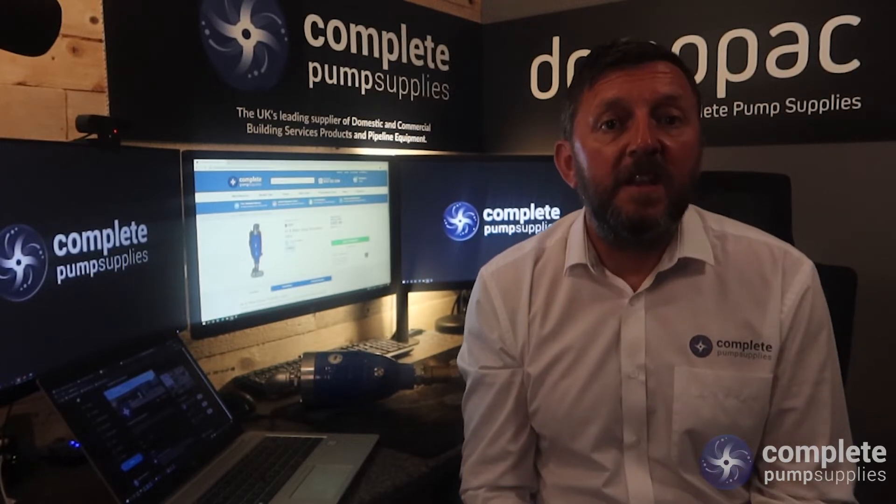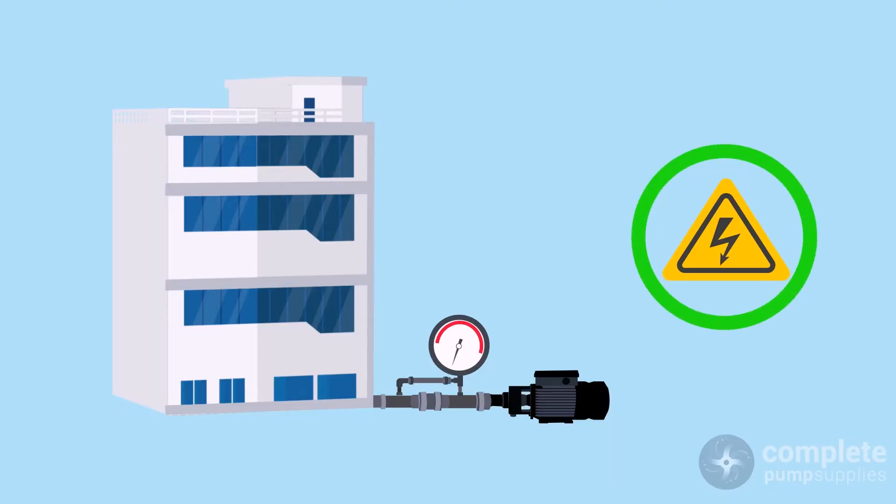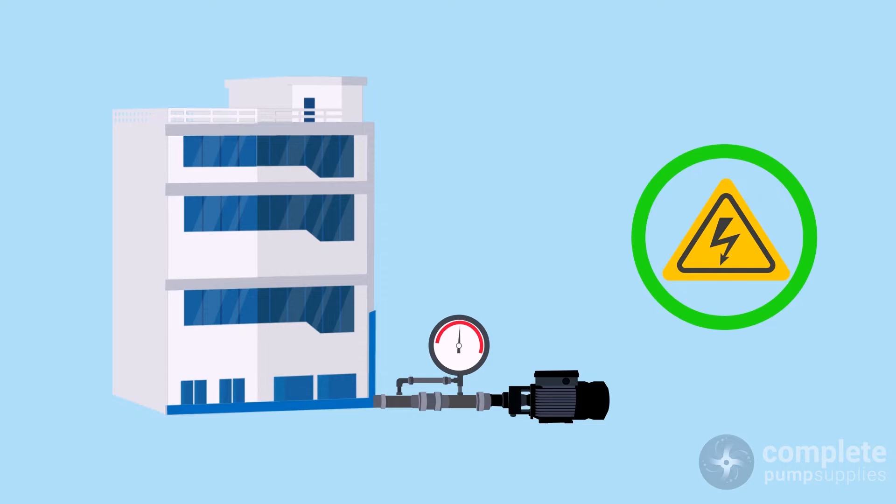In our example we have a water pump set installed in the basement plant room of the building. As the water pump set is activated, water will be boosted and travel up the riser to provide a pressurized supply to each tap, toilet, and shower across the entire building.